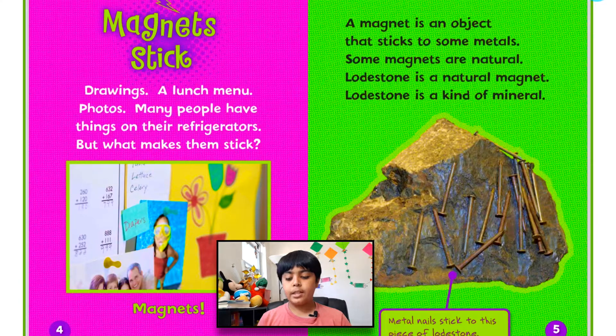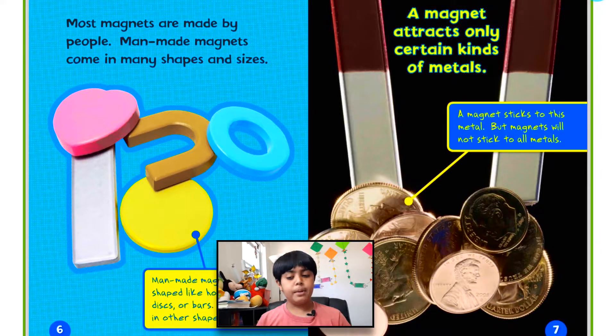Many people have things on their refrigerators, but what makes them stick? Magnets! A magnet is an object that sticks to some metals. Some magnets are natural. Lodestone is a natural magnet — it's a kind of mineral. Metal nails stick to this piece of lodestone.